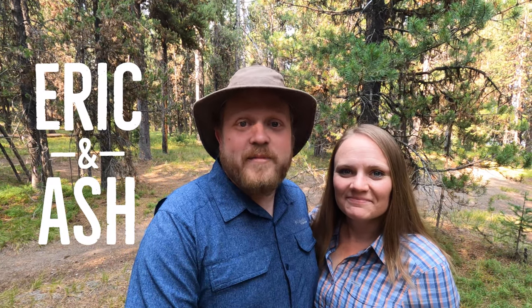Hey guys, Eric and Ash here. If you're surprised to see all of the green behind us rather than the typical sand landscapes that you see on our videos from Saudi Arabia, well, so are we.